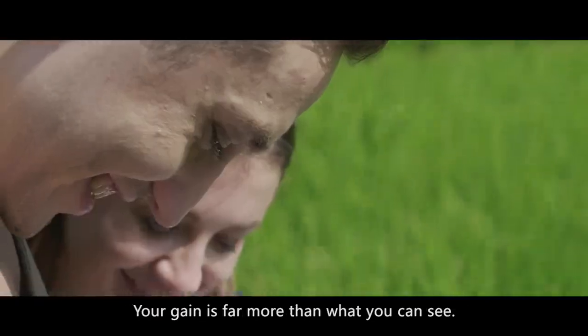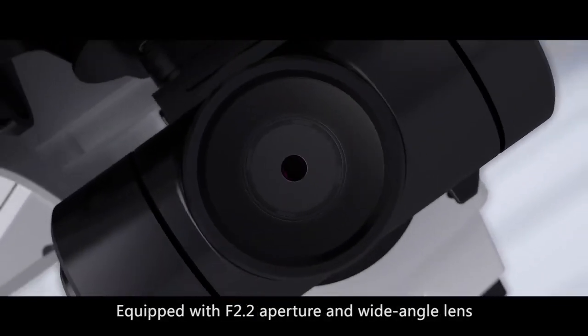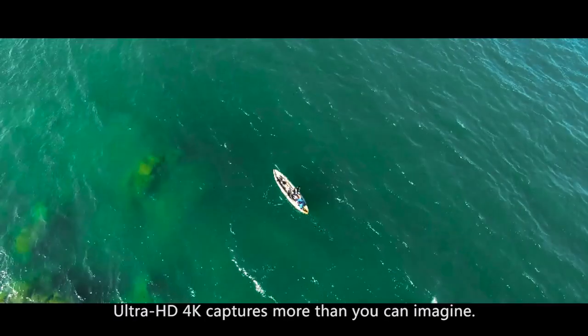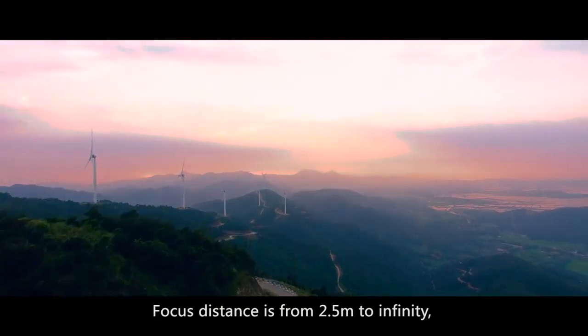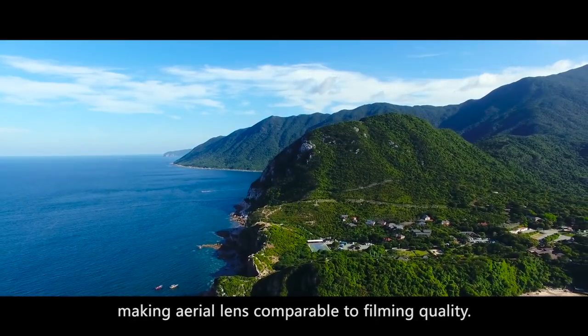Your gain is far more than what you can see. Equipped with f2.2 aperture and wide-angle lens, discover the fun in photography. Ultra HD 4K captures more than you can imagine. Focus distance is from 2.5 meters to infinity, making aerial lens comparable to filming quality.